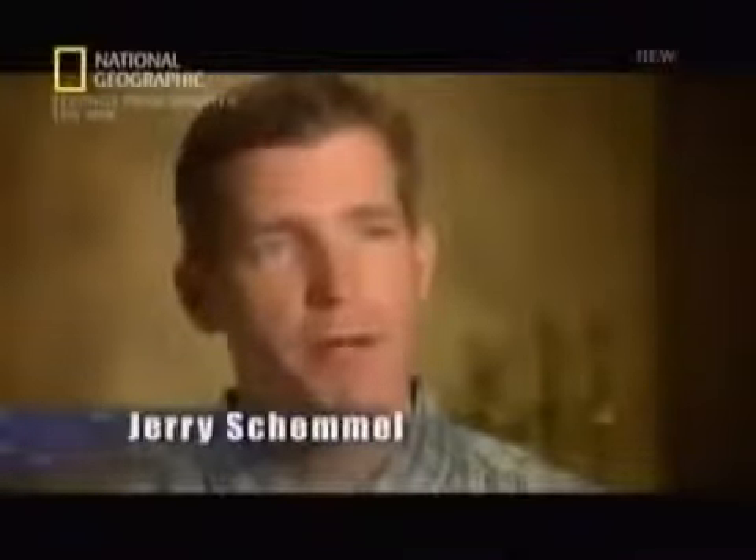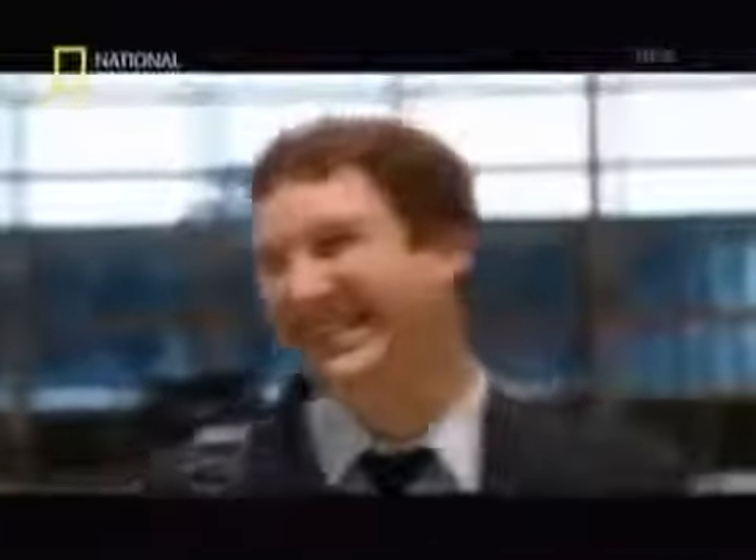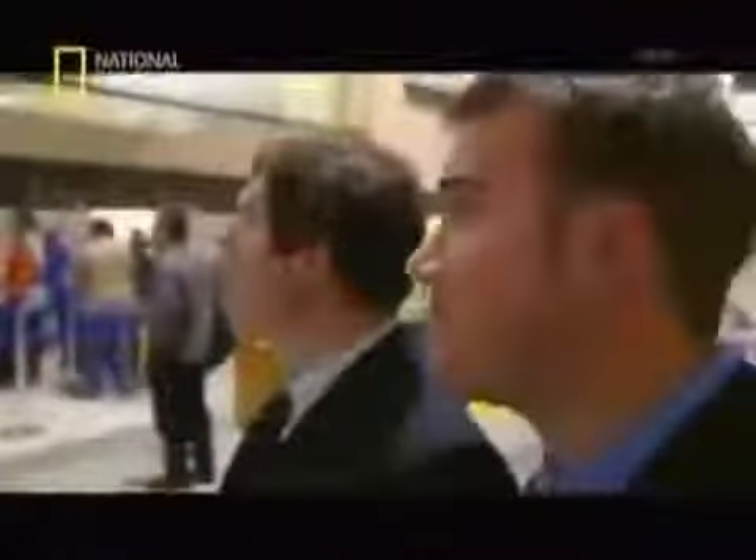Jerry Schemmel is deputy commissioner of the Continental Basketball Association and a frequent flyer who always enjoyed flying. Jerry is flying to Columbus on business with his boss and great friend, Jay Ramsdell. Their original flight is cancelled. Jay gets a seat on the very next flight, but there's no seat for Jerry. Jay decides to stay with his buddy and wait for an even later plane. After a six-and-a-half-hour wait, Jerry and Jay both get seats on flight UA-232 to Philadelphia.